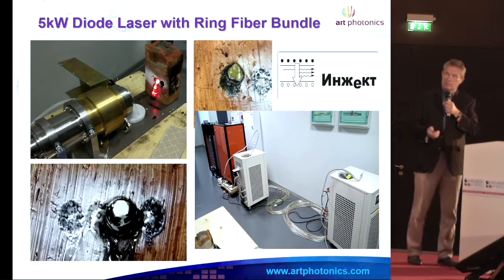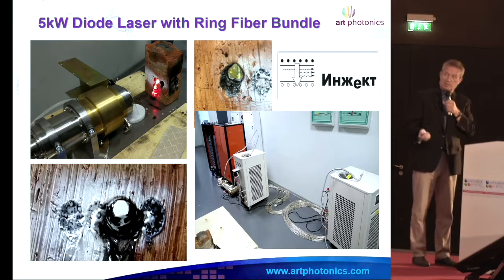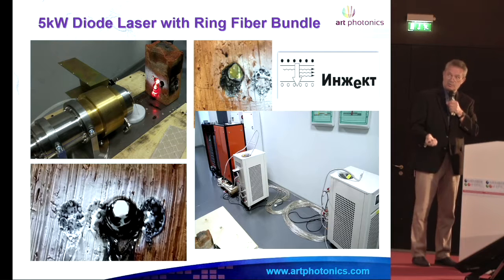That's one example — it's only 5 kilowatt and you can really make a hole in the brick for less than a second, with 20 watts and 20 fibers in the bundle.